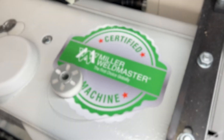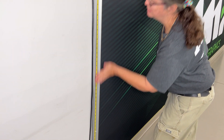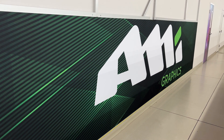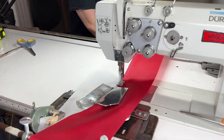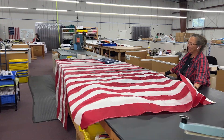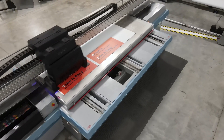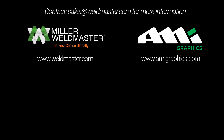I highly recommend Weldmaster. Whether you're starting out or adding to a seasoned lineup, the quality, training, and service are top-notch. These machines are made to last, made to perform, made to grow, and keep growing as your company grows as well. As AMI Graphics continues to grow and add to our knowledge in the industry, we are happy to have Miller Weldmaster as a partner in this process.